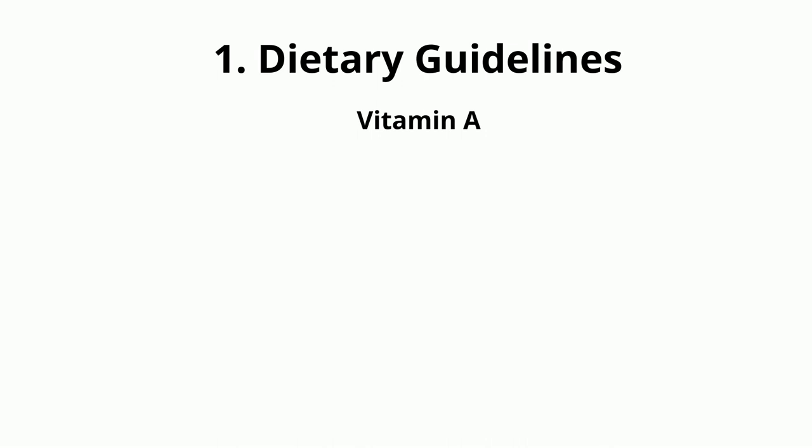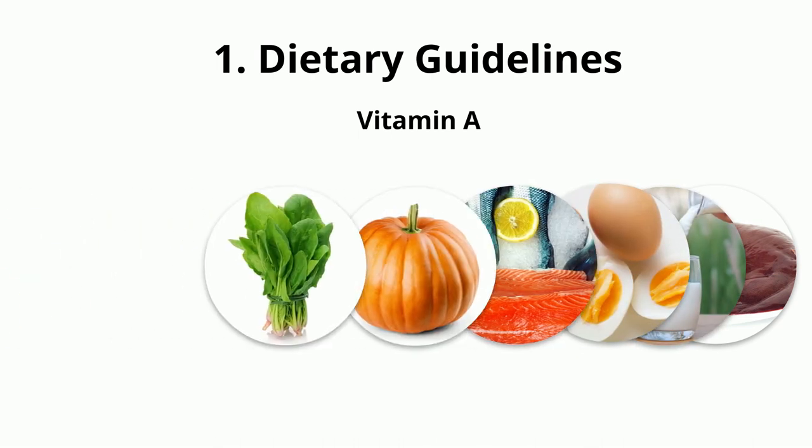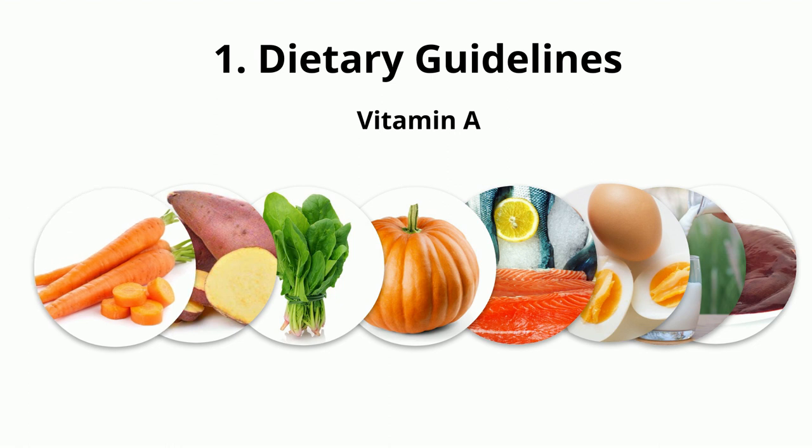Dietary Guidelines: Vitamin A contains beta-carotene, which helps to improve night vision. Foods to eat: beef liver, milk, eggs, fish, pumpkin, spinach, sweet potatoes, and carrots.